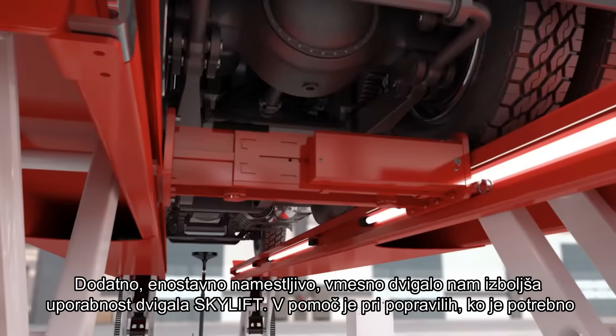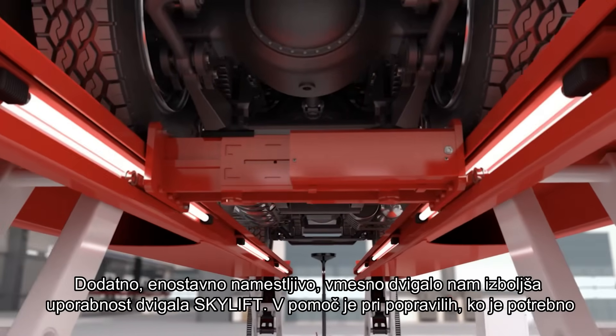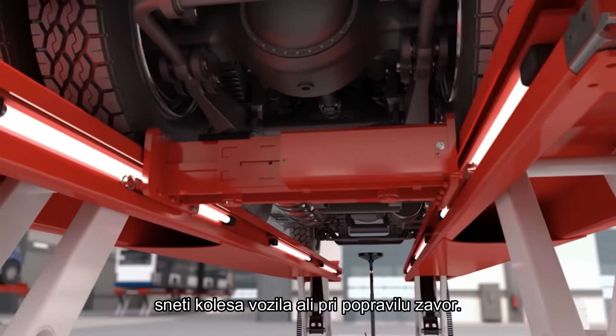For even more flexibility and wheel-free maintenance — for example for tire or brake repair — a jacking beam can very easily be mounted onto the Skylift.